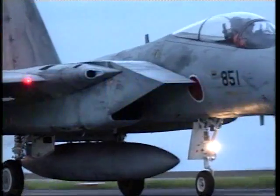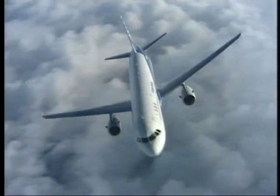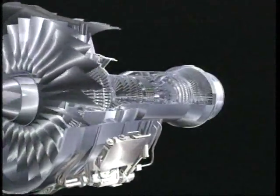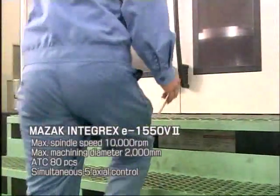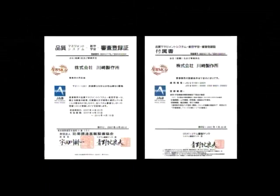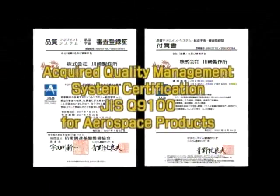Our products are at work in many sectors — for example, in the turbine components of fighter and passenger aircraft jet engines. We employ the world's most advanced 5-axis multifunctional machines to ensure a high degree of accuracy when working with heat-resistant alloys such as titanium and Inconel 718. Our quality assurance systems conform to international aerospace quality levels and hold the JIS-Q9100 Aerospace Quality Management Certification.